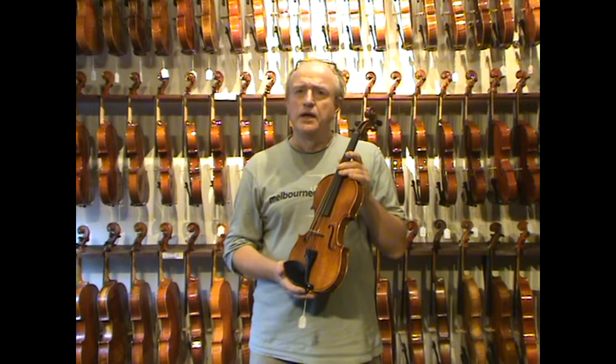I am so happy that Gerard is willing to demonstrate the violin for us. Here it is.